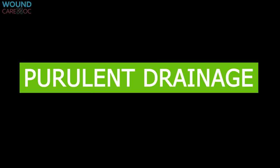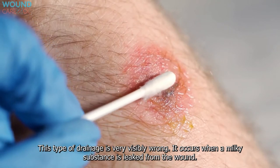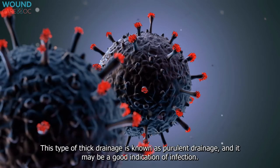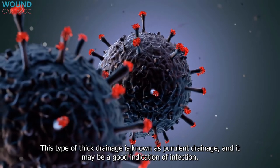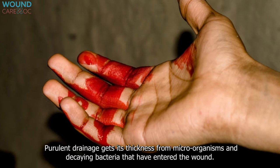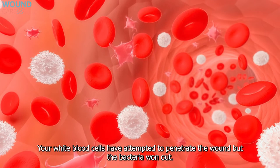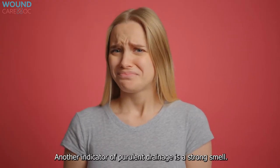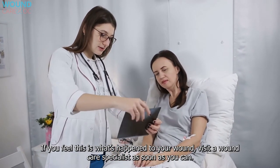Purulent drainage is very visibly wrong. It occurs when a milky substance leaks from the wound — it may be yellow, gray, or even green. This thick drainage indicates infection and gets its thickness from microorganisms and decaying bacteria that have entered the wound, meaning white blood cells have been unable to fight off the bacteria. Another indicator of purulent drainage is a strong smell. If you suspect this, visit a wound care specialist as soon as possible.